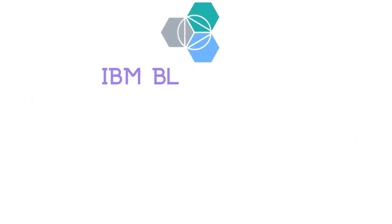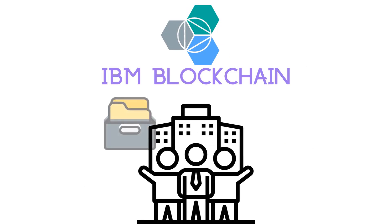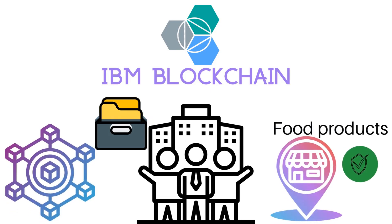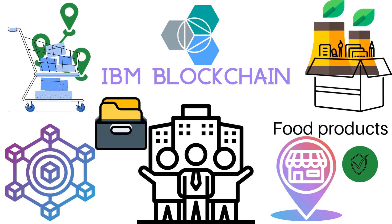Another example is IBM Blockchain, which is a platform that is being used by major corporations like Walmart to track food products from farm to store. And there's Provenance, which is a blockchain-based platform that is being used to track the origin of products, from the materials used to the factories where they were made.